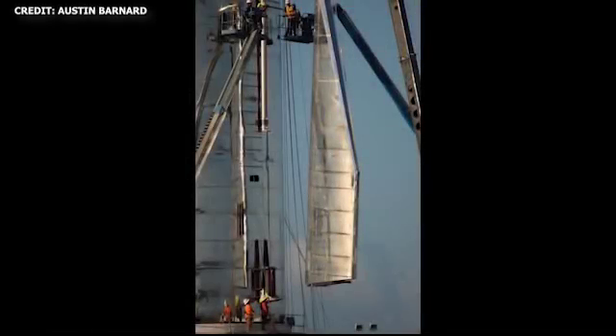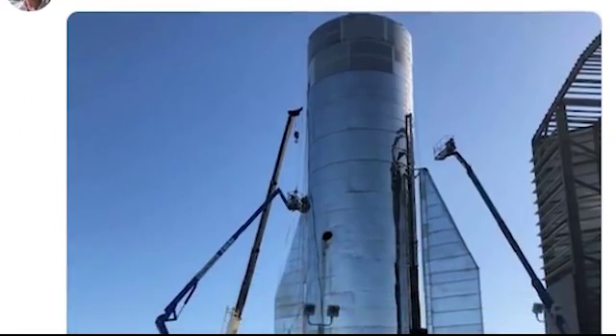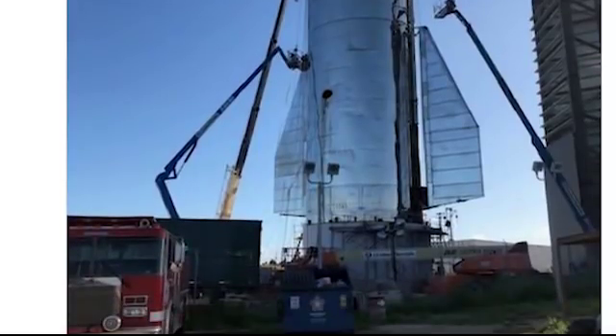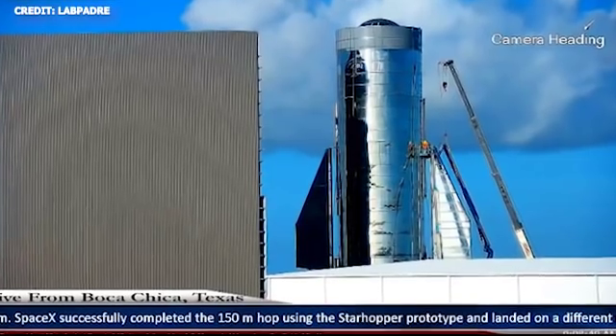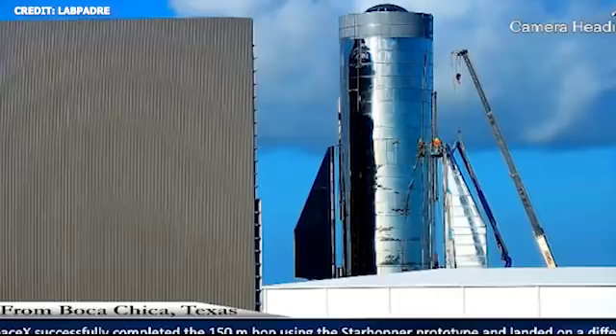One of the notable moments over the weekend was the installation of the fins. On Saturday, September 21st, the team at Boca Chica added the first rear fin to the lower tank section. Just a day later, on Sunday September 22nd, the second rear fin was added. The addition of the fins really took Mark 1 to another level — as opposed to just the cylindrical structure we've been seeing over the past few weeks, this thing now looks a lot more like a rocket.